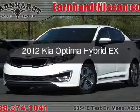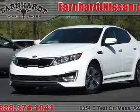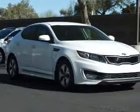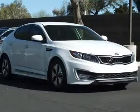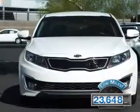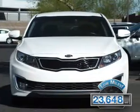This is a used 2012 Kia Optima Hybrid. It's powered by front wheel drive, a 2.4 liter engine, and a 6-speed automatic transmission. With fewer than 25,000 miles, this vehicle has a long road ahead.